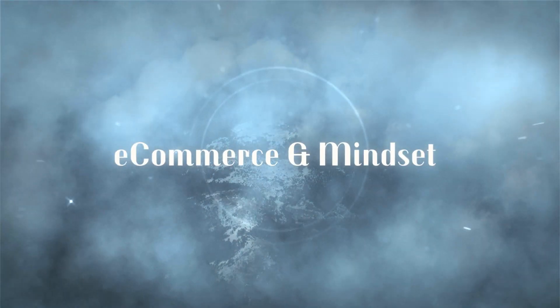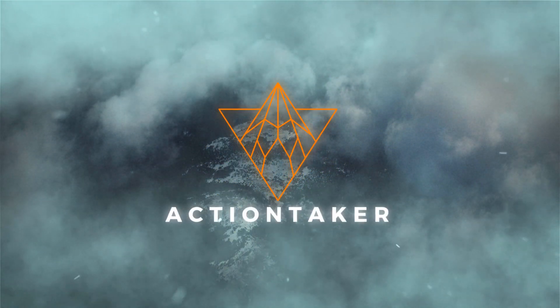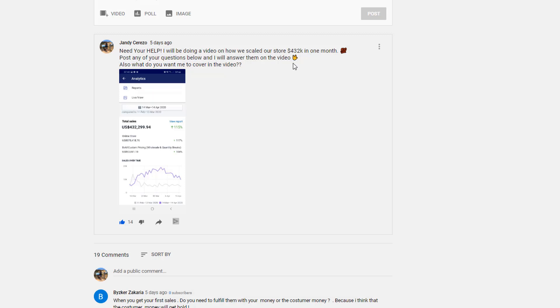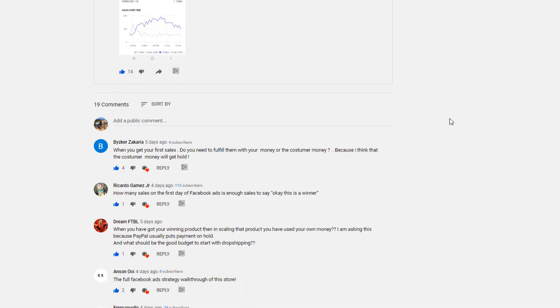Just before I made this video, I asked in the YouTube community if you guys had any questions before I talk about scaling a store up to $432,000 in one month. I got a lot of feedback from you guys, so I'm just going to answer a few questions here.